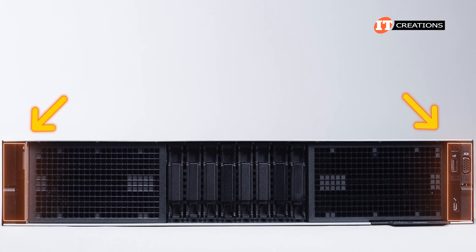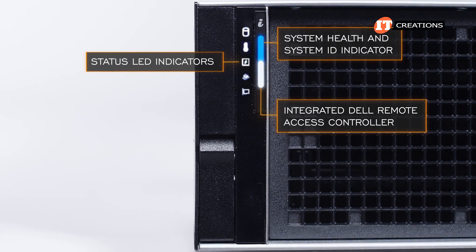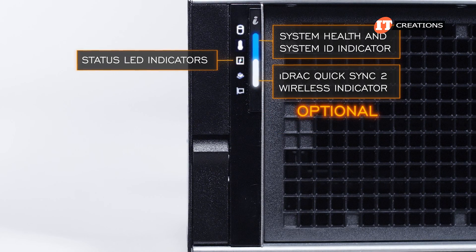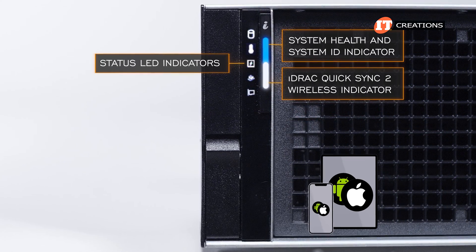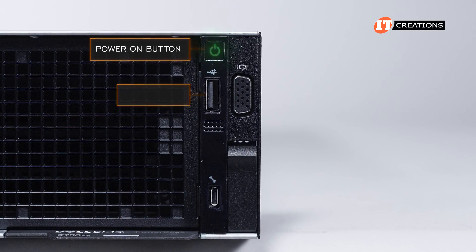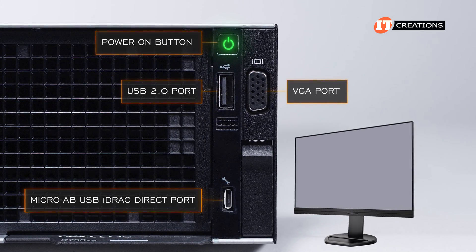There is a left and right control panel. The one on the left features the system health, system ID, status LED, and the optional integrated Dell Remote Access Controller or iDRAC QuickSync 2 wireless indicator, only on certain models. iDRAC with QuickSync works with the OpenManage mobile app and can be used with iOS or Android smartphones or tablets. The right control panel has power, a USB port, iDRAC Direct Micro port, iDRAC Direct status LED light, and a VGA port for connecting a monitor.